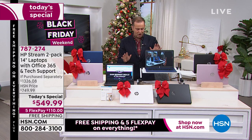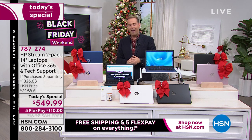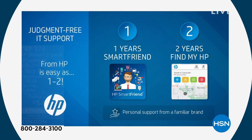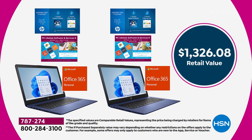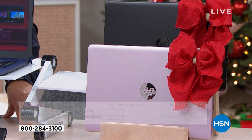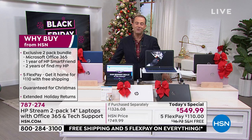We're also going to include some bonuses tonight for our biggest deal of 2021. Each laptop comes with a year of HP Smart Friend — access to an HP technician for any questions you have. The value is $359. Also included: two years of Find My HP, so if you ever lose your computer you'll be able to find it. With the bonuses, software, and services, the total retail is $1,326.08. Our price is a record low of $549.99 with free shipping.